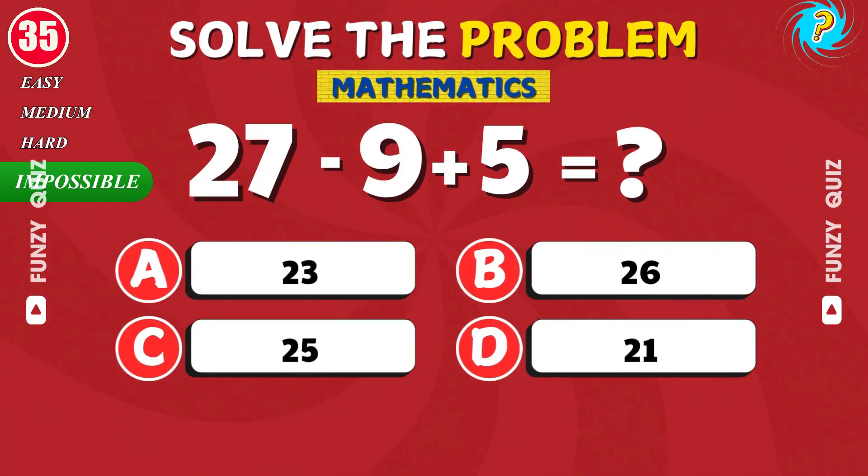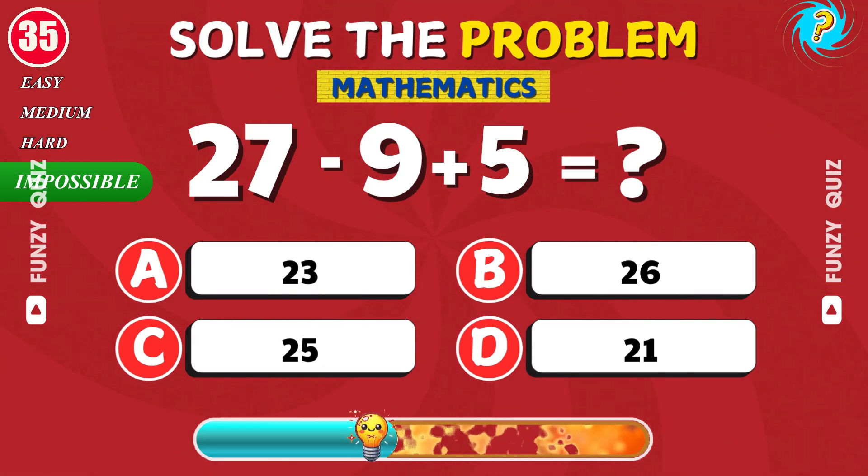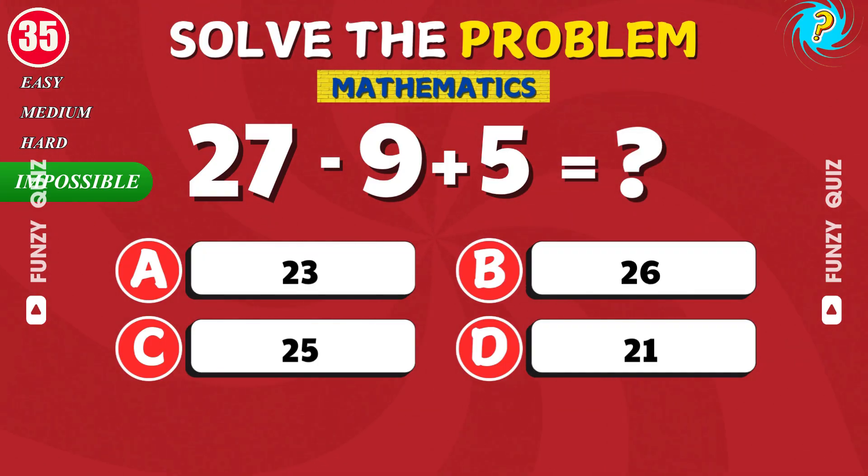What is 27 minus 9 plus 5? Correct. It's 23.